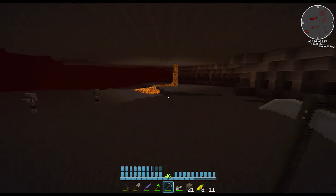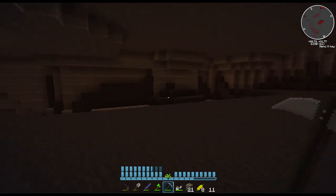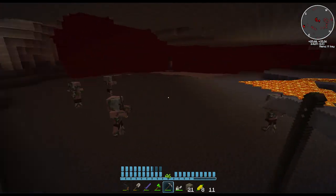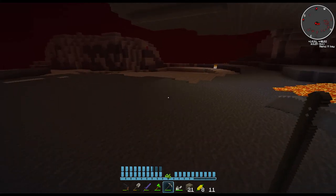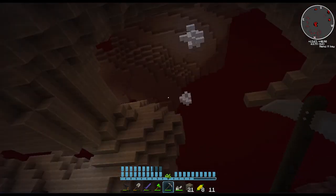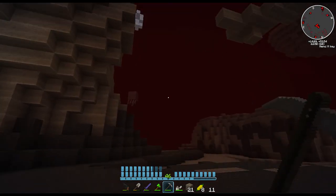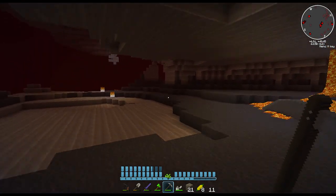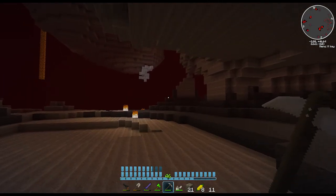Any glowstone visible? Because I don't really feel like going somewhere very, very far. Is that glowstone? Yeah, it is. But oh god, that's too far. There is some not too far away though.